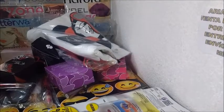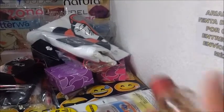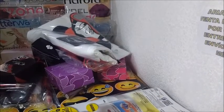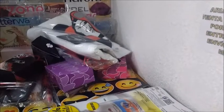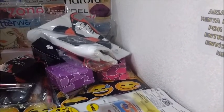Yo quería la maleta, pero no me acordaba. Sí les mostré el player donde venían los premios. Pero huele muy rico este perfume.